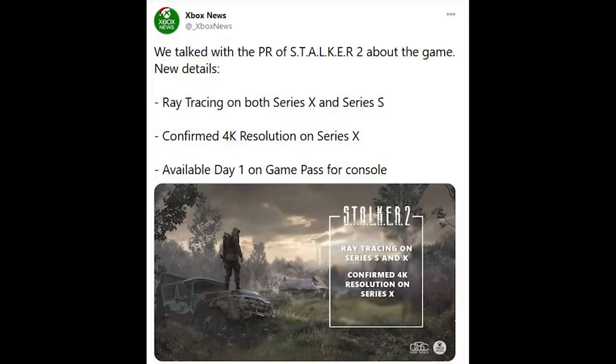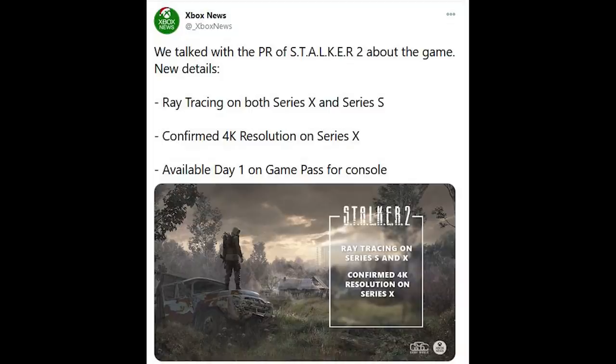I also wanted to cover some details on Stalker 2, which is looking pretty cool. As a reminder, it will be exclusive on the Xbox platform and PC, confirmed as day one for Game Pass — which is really proving its value. I personally use it a lot for games like Gears. Furthermore, Stalker 2 will support ray tracing on both Xbox Series S and Xbox Series X, and according to Xbox News on Twitter it will be 4K resolution on the Xbox Series X, though whether that is native or upsampled we don't know. I'm really looking forward to playing it.